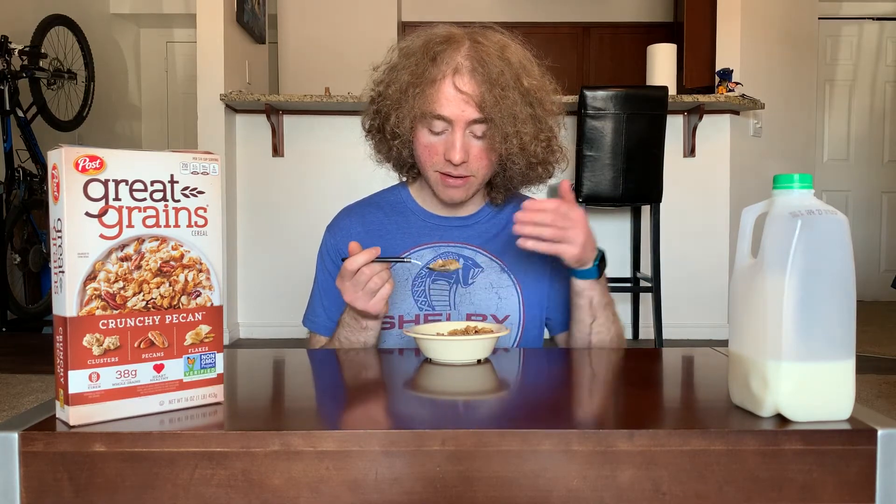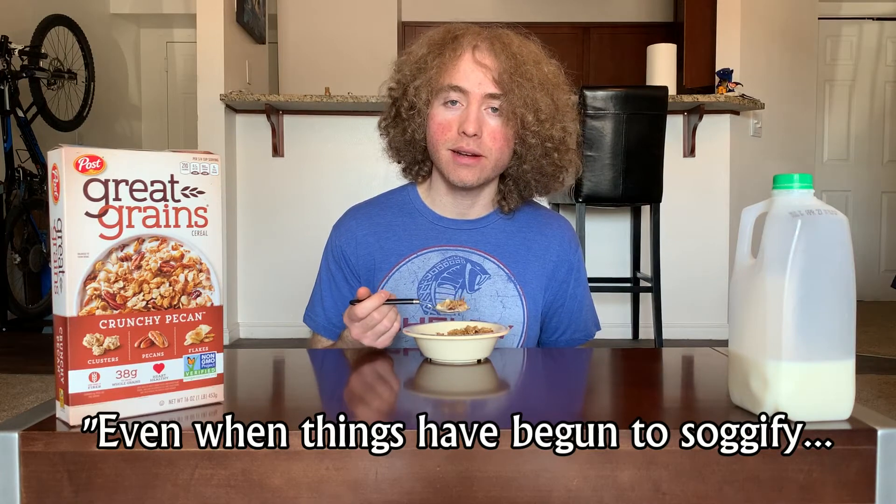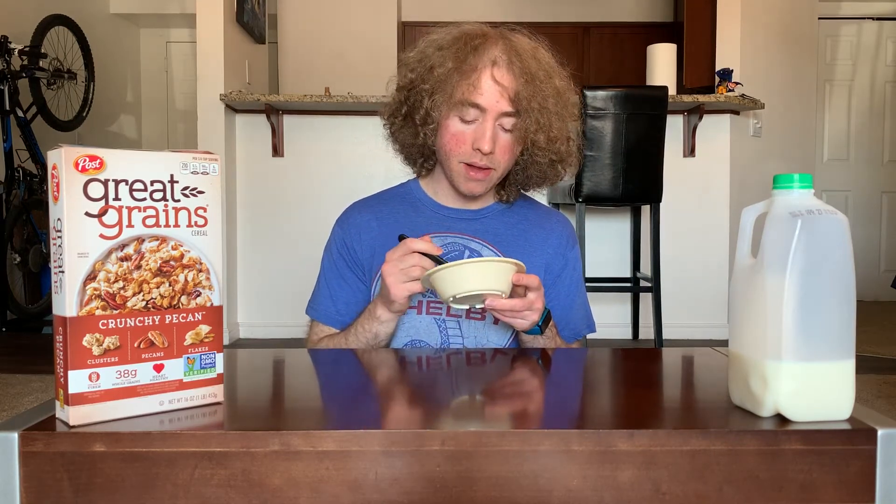They're losing a lot more of the crunch comparatively, but there's still enough substance that you're chewing a lot. Even when things have begun to get soggy, there's still a lot of chewing happening. So if you like chewing, that's a good thing. I've reached the bottom, so now it's time to see what the remaining milk tastes like.